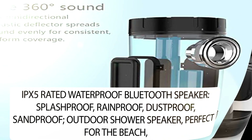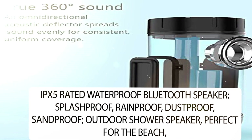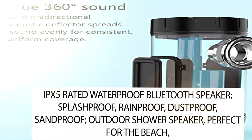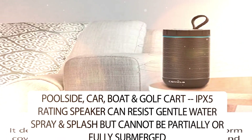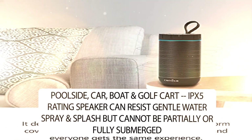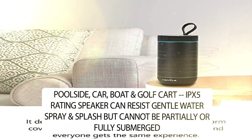IPX5 rated waterproof Bluetooth speaker. Splashproof, rainproof, dustproof, sandproof. Outdoor shower speaker. Perfect for the beach, poolside, car, boat and golf cart. IPX5 rating speaker can resist gentle water spray and splash but cannot be partially or fully submerged.